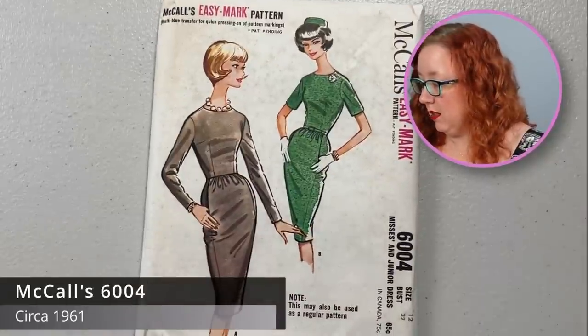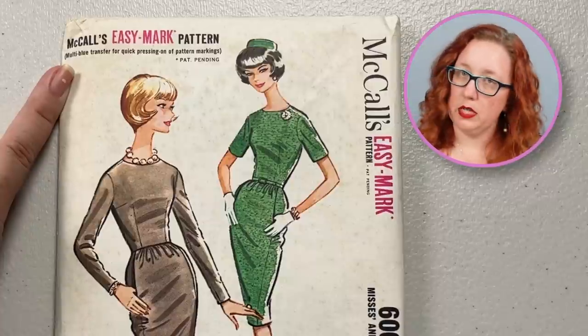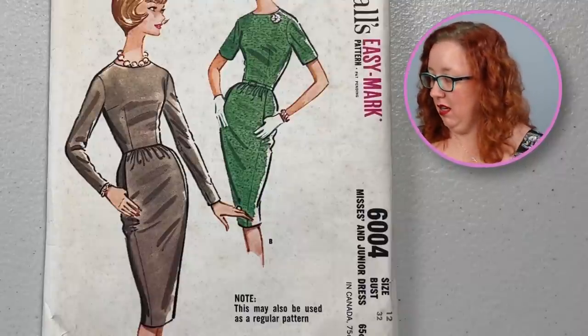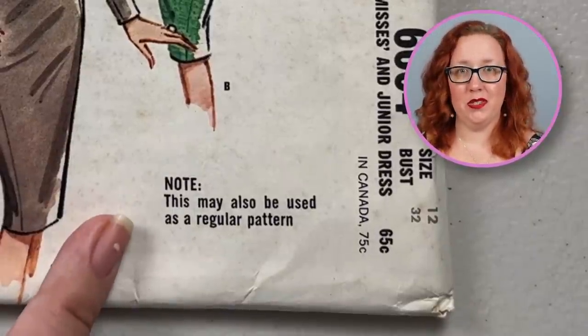Speaking of bust 32s, we're looking at McCall's 6004. This is what we call an easy mark pattern — so it's a multi-transfer pattern. I actually haven't seen one of these that's on the entire pattern. I will double check and see if it's even usable at this point, because sometimes if it got any water damage or moisture at all, you won't be able to transfer it. You could still cut it out obviously, so it's not a completely useless pattern. But this is from the 1950s — it's a good sheath — and it even says on the envelope that this can be used as a regular pattern.